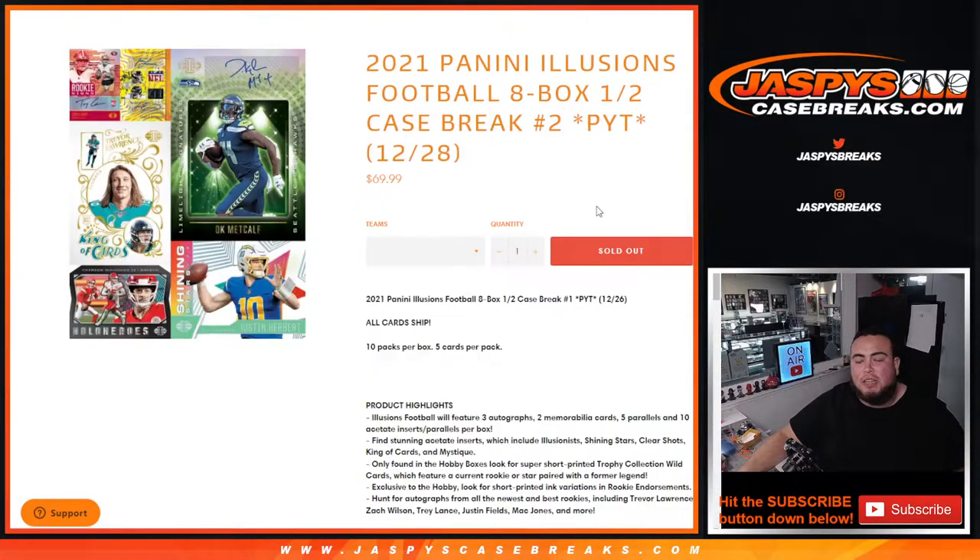What's up everybody, Jason for jaspyscasebreaks.com. We just sold out 2021 Panini Illusions Football 8-box half case break — Pikachu's number two. Number two sold out before number one, so we're doing number two first, guys.